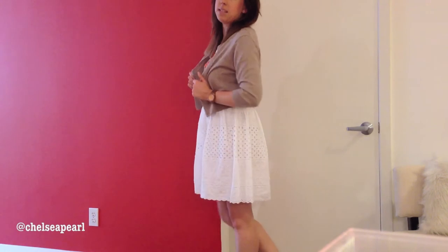My cardigan is by Old Navy. It's this nice nude, camel color little cardigan. It's 100% cotton and it's nice and cropped, so it's perfect for dresses.